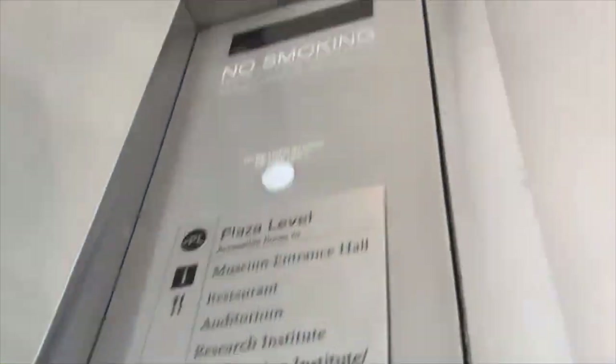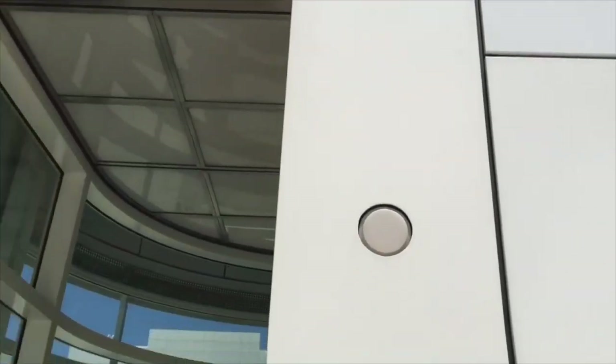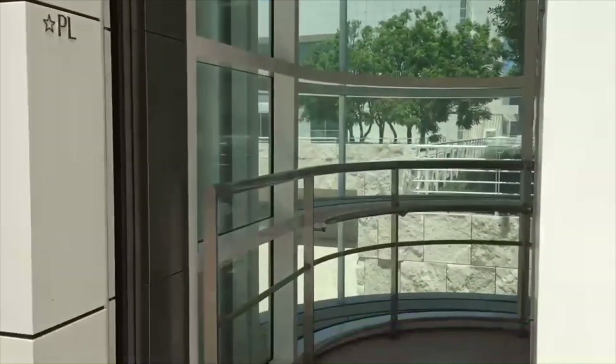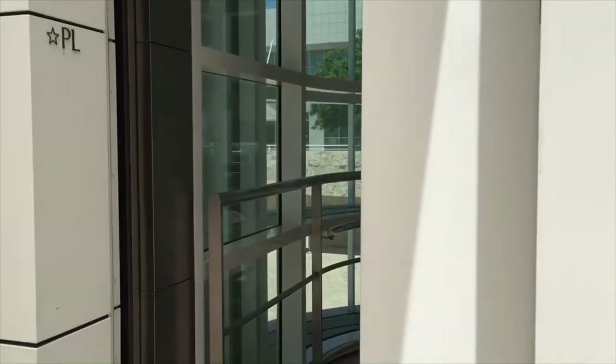Look at that. There's a panel. There's the really tall door. There's the fixture up here. Listen to that chime. And there it goes. And that will be it.